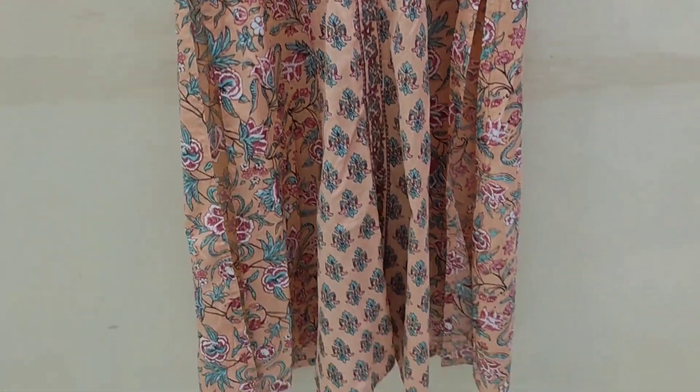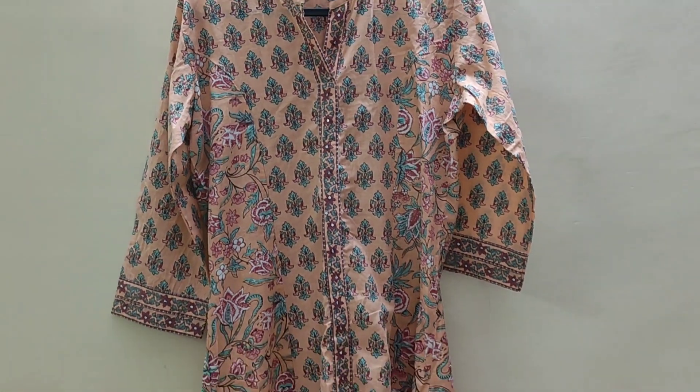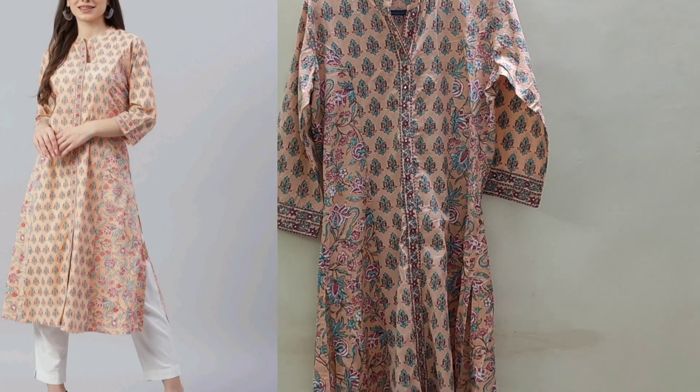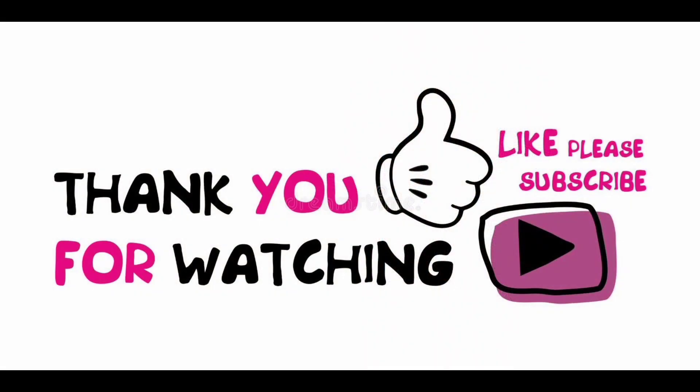I didn't realize until I got it that I have a very similar color combination already. But if someone is planning to buy it, it will look really nice — very decent for office wear and you can match it with a white pant. Thank you for watching.